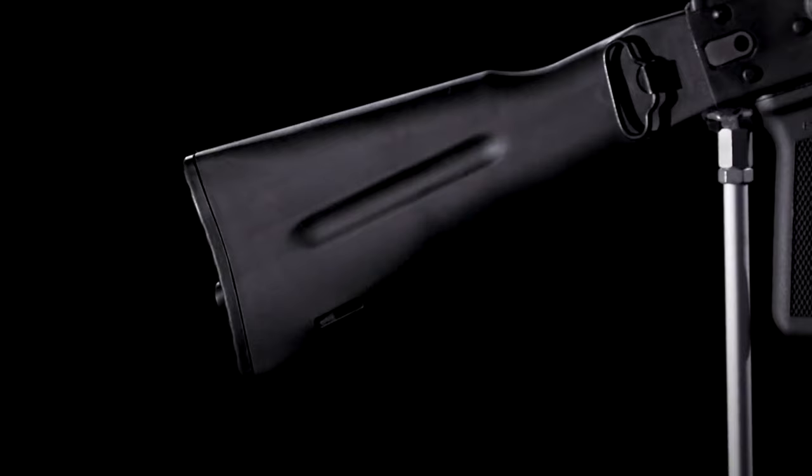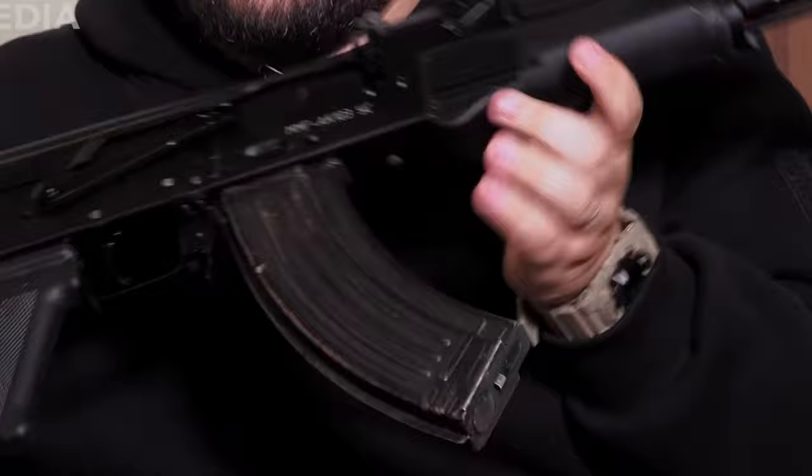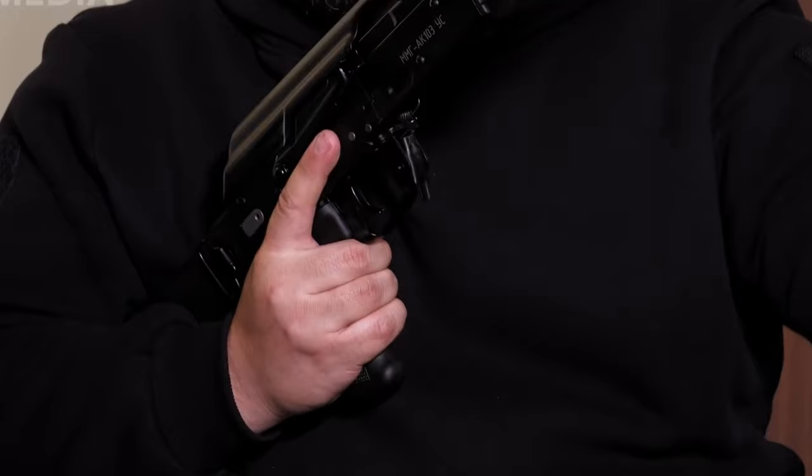A descendant of the legendary AK-47, the AK-103 was built by Russian arms designer Mikhail Kalashnikov back in 1994. Kalashnikov continued to improve his design of the AK-47, producing the AK-74M and eventually the AK-103.